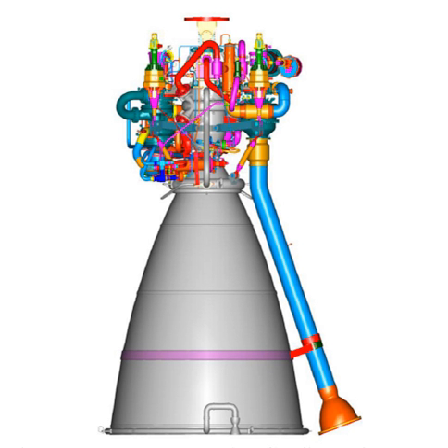On 16 July 2015, the first developmental CE-20 engine was successfully endurance hot tested at ISRO Propulsion Complex, Mahendragiri, for a duration of 800 seconds with mixture ratio controller in closed loop mode. This duration is approximately 25% more than the engine burn duration in flight.